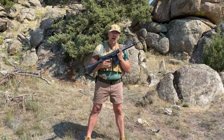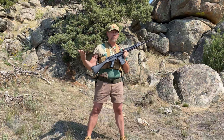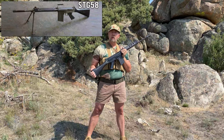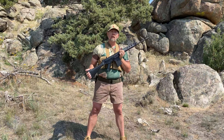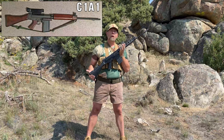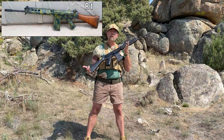After FN designed the FAL, several other countries and companies started making licensed replicas, and that's where we got a lot of name confusion. The Austrians started making the STG-58. The Brits started making the L1A1, also known as the SLR or the L1. The Canadians started making the C1A1. And the South Africans started producing the R1 — all of which looked just like this rifle.